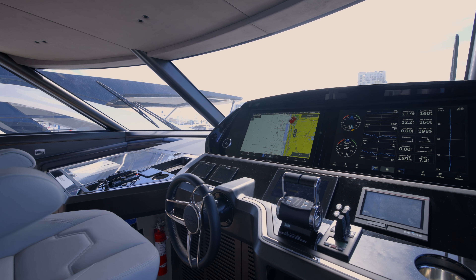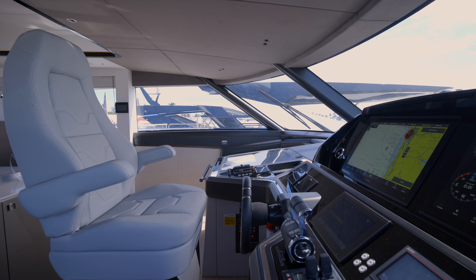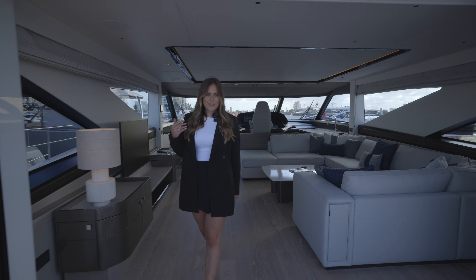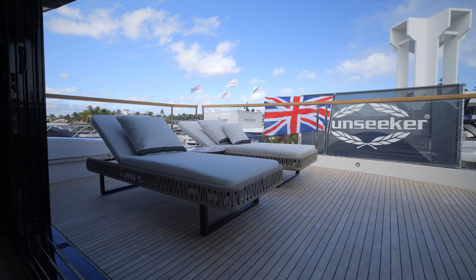Coming into the helm area, this is the primary helm space on board, in addition to the aft docking station and cockpit. Moving through the fully opening patio doors, we come onto the terrace outdoor space on the upper deck.